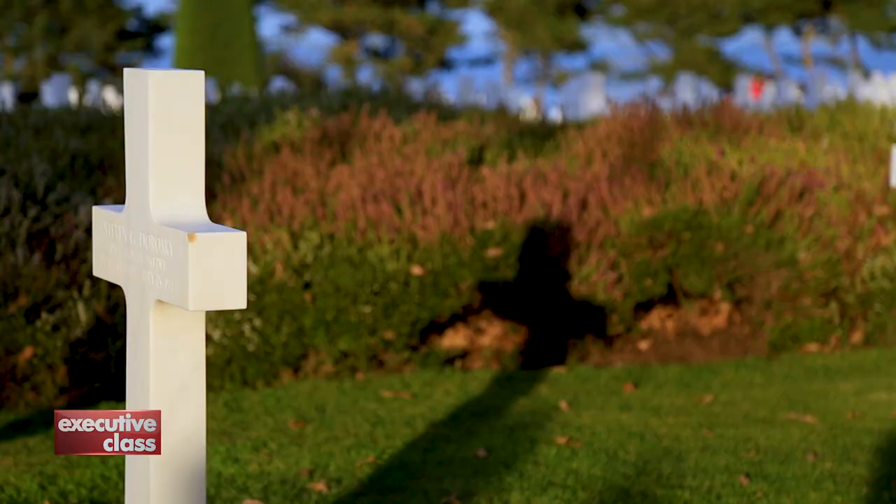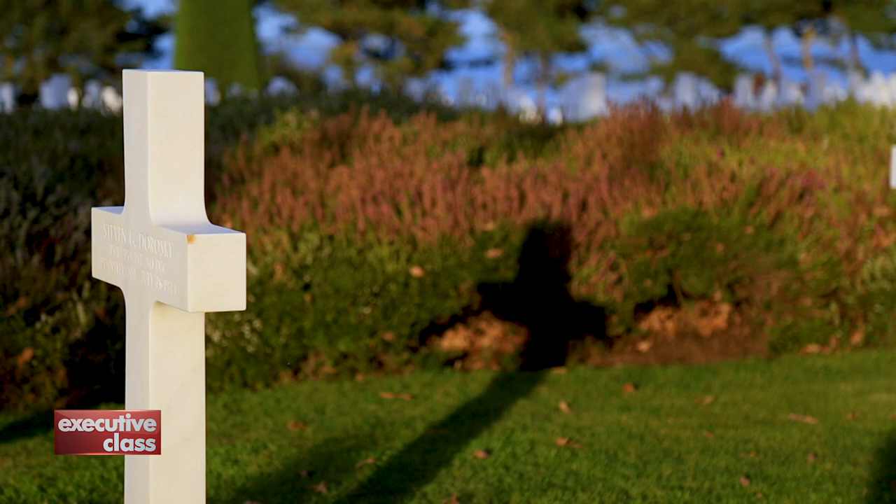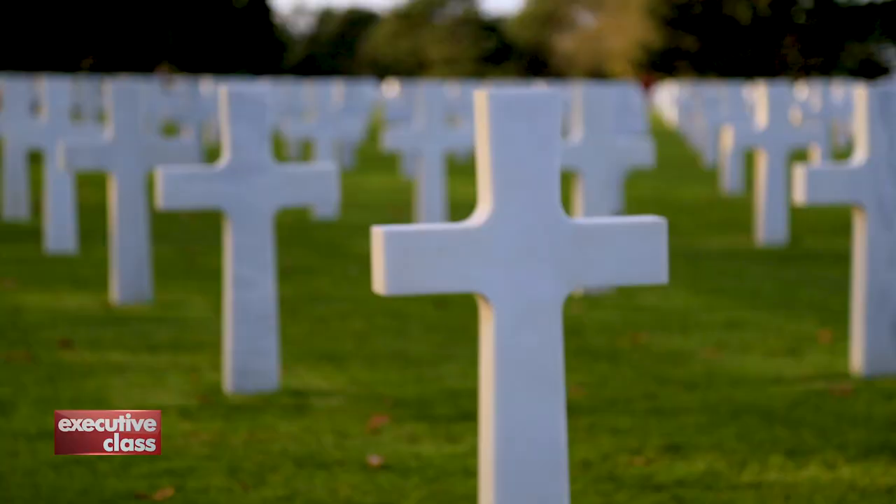As for Tom Hanks' character, Captain Miller, neither the officer nor his grave actually exist, but most of those buried here fought and died like him.